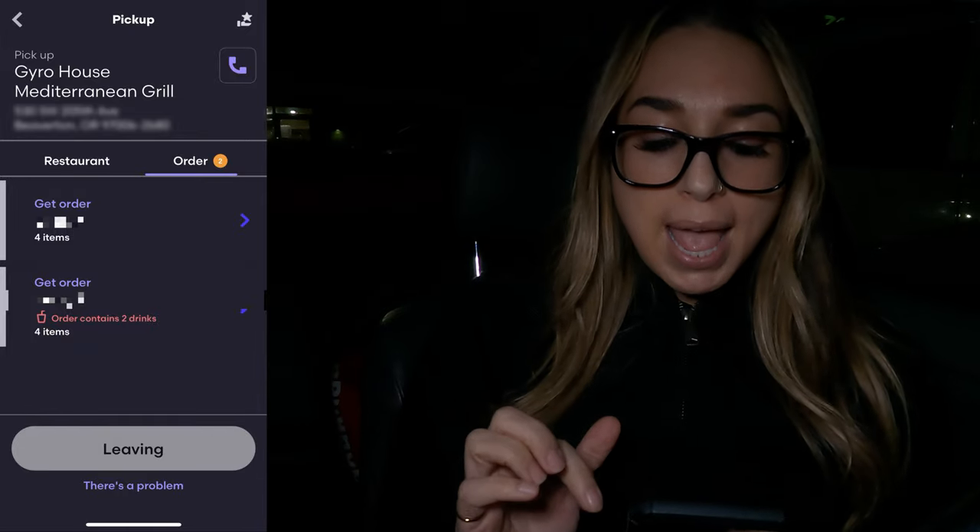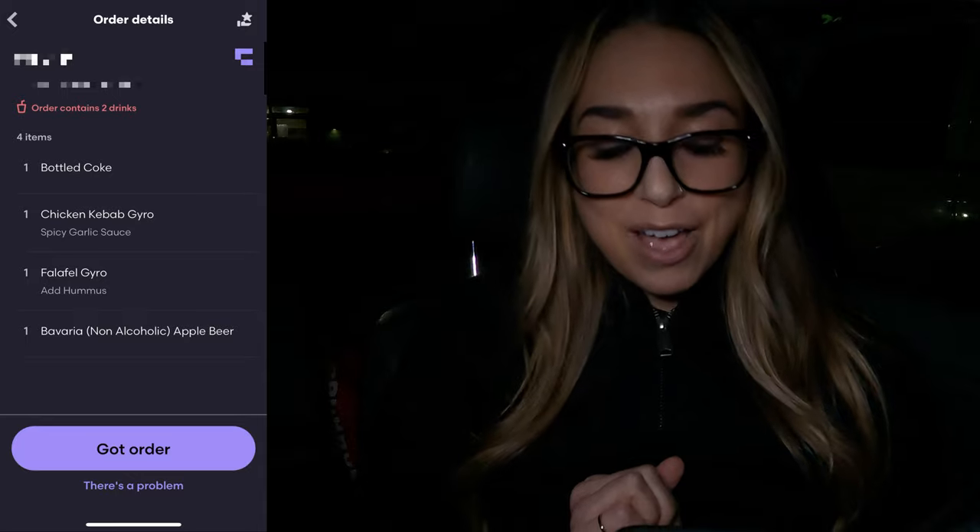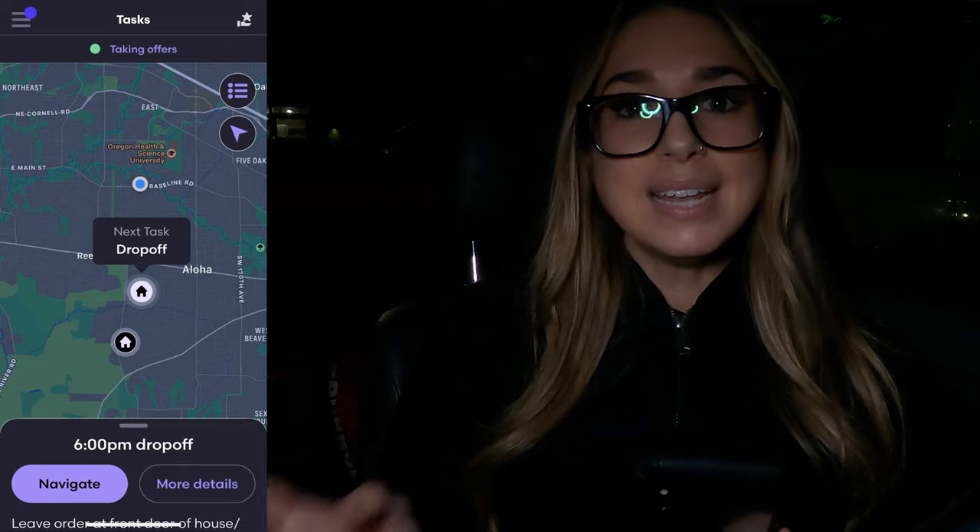I'm going to tap on the first customer and then tap got order, then move to the second customer and tap got order. Then I'll tap leaving. It's going to give me the first customer — I'll tap navigate and it'll take me to the first customer. We'll get this order dropped off and then go get the second order dropped off. First order's dropped off. There will be notes from the customer, whether it's hand it to me or leave at door. Most of my orders are leave at door, so I left it at the door. As I was taking my photo — because you need to take a picture — she was opening the door to get the food and the dog was trying to come out. Super cute dog! Next customer is four minutes away at 1.5 miles.